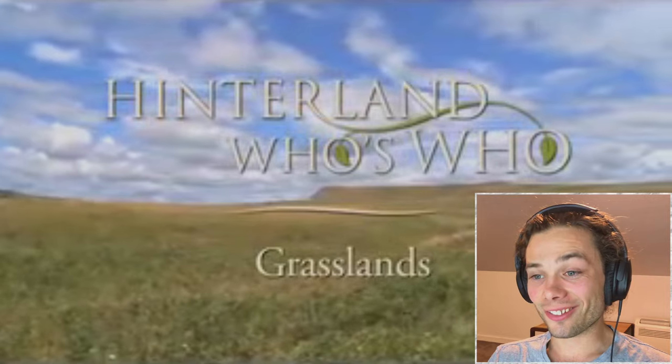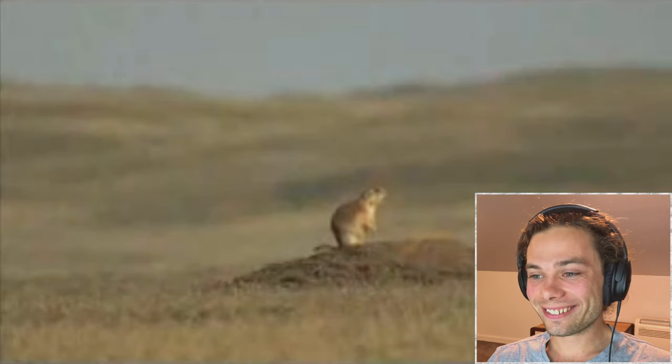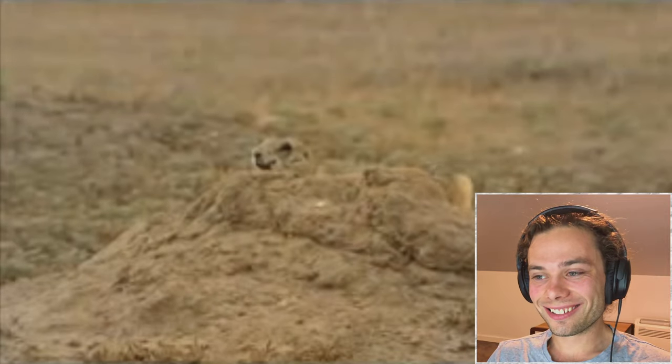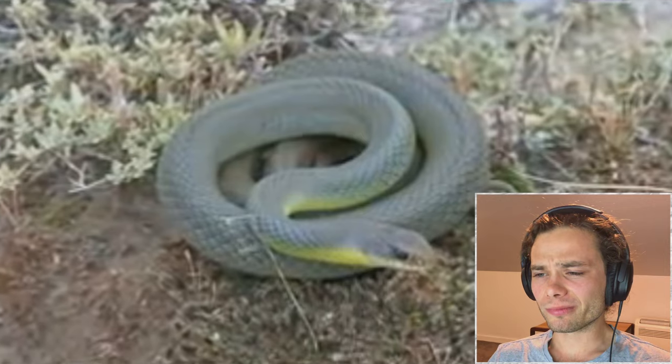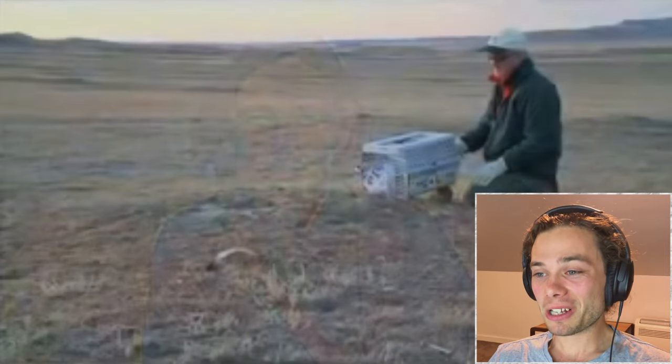Grasslands are spectacular ecosystems, home to an amazing variety of wildlife. They are also among our most endangered natural habitats. Human settlement has threatened many grassland species. Some, like the burrowing owl and swift fox, are now at risk in Canada. But conservation groups, landowners, and governments are joining forces to help restore grasslands.